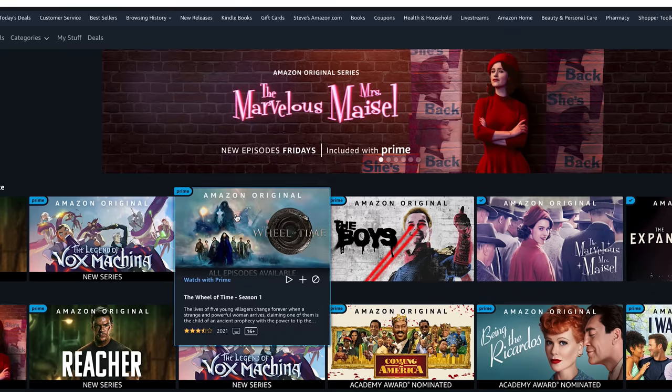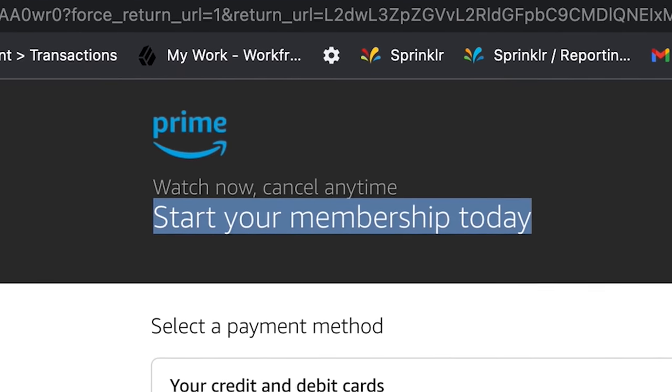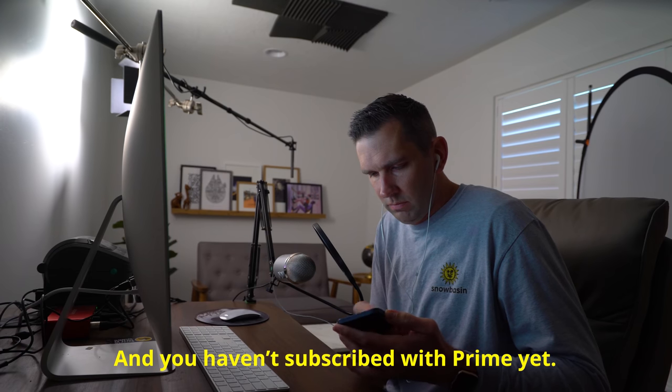I'm even more clever — but when he's in my new account, he notices I'm not even signed up for Amazon Prime. He can't register my TV without an active Prime account. So to get to the next step in this scam, I actually have to go sign up for Prime Video myself — and Lewis can't do it for me because he's not a real Amazon employee, remember?